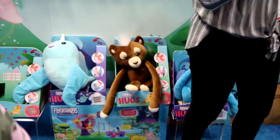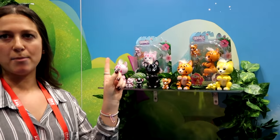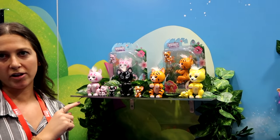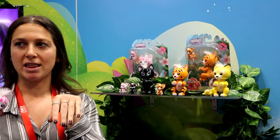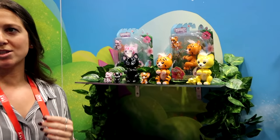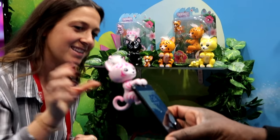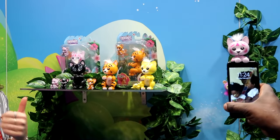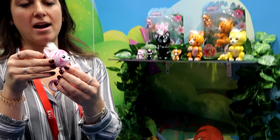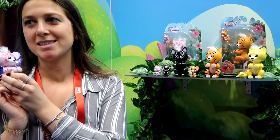New for spring — we have two tigers, a lion, and a black panther. There are new ways to play: it can sit on its own, which no other fingerling does, and it grips differently so you can put it on a shelf, on your phone, or on a tablet. It also has light-up hair. This one will also have a kiss tech — so it will lick you and kiss you.